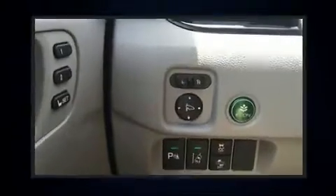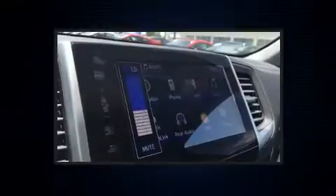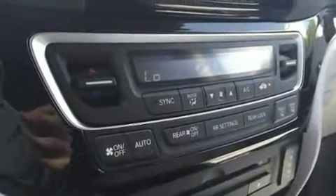Backseat passengers will appreciate the rear audio controls, allowing them to make easy adjustments to the stereo system. Third-row seats expand the maximum passenger capacity to eight.